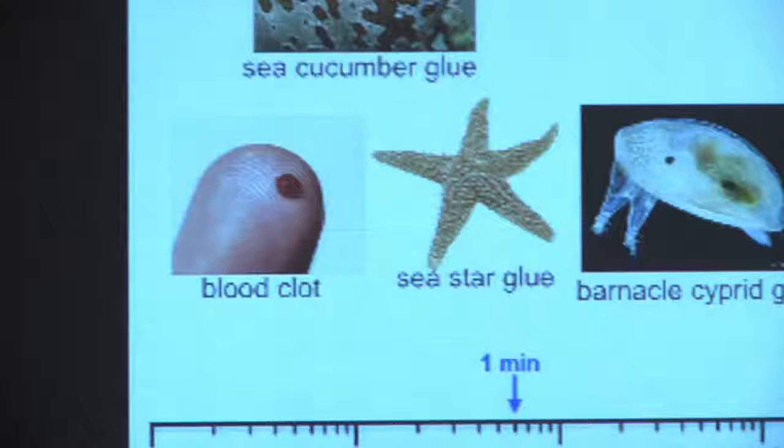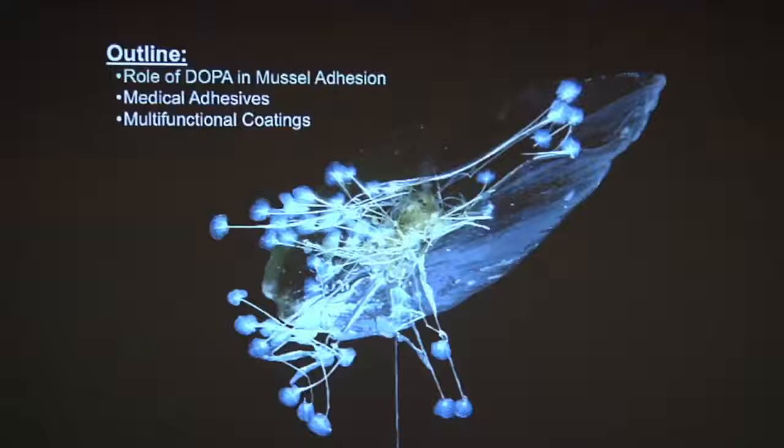Mussels and some of these other things are actually very unusual in terms of structural tissues, which are secreted very rapidly and immediately placed into service — meaning they have to be capable of supporting load. A starfish is one of their favorite predators. A starfish comes along and starts pulling on the mussel, and the mussel can resist that only if it's well attached to the surface. If it's not well attached, it's going to be food for the starfish.